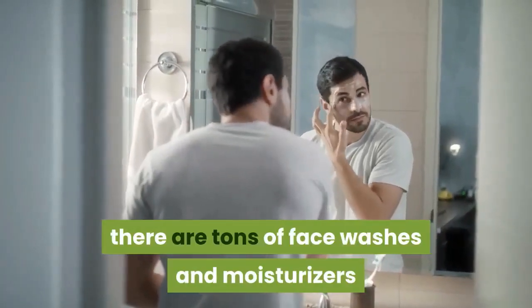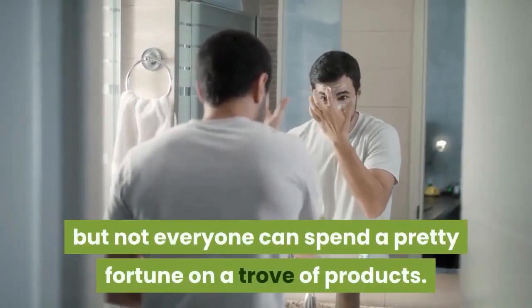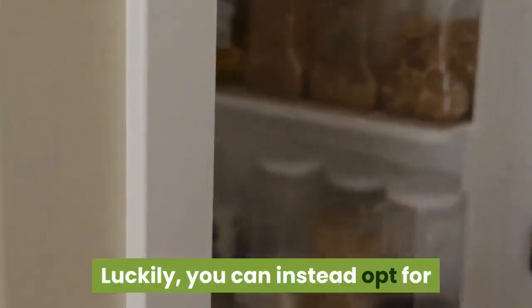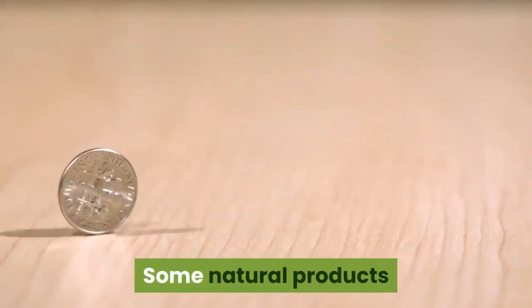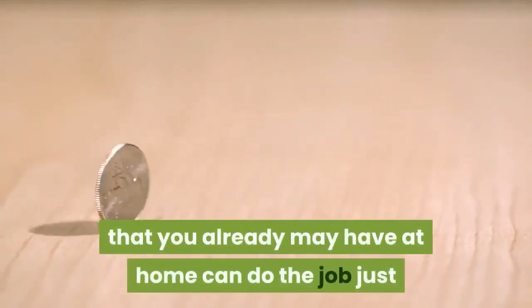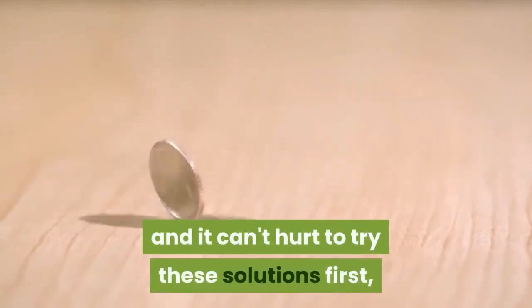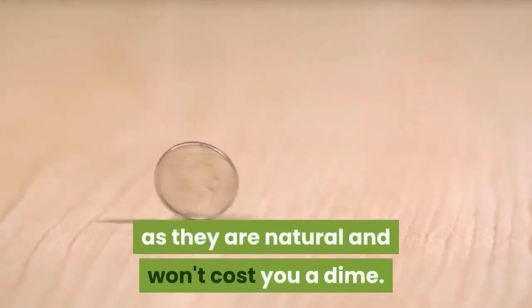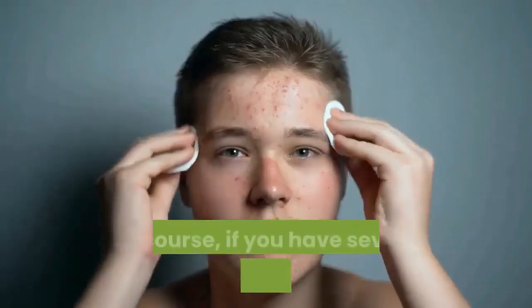When it comes to good skin, there are tons of face washes and moisturizers that claim to do the trick, but not everyone can spend a pretty fortune on a trove of products. Luckily, you can instead opt for what's sitting in your medicine cabinet or pantry and use home remedies for clear skin. Some natural products that you already may have at home can do the job just as well as a fancy face wash, and it can't hurt to try these solutions first, as they are natural and won't cost you a dime.